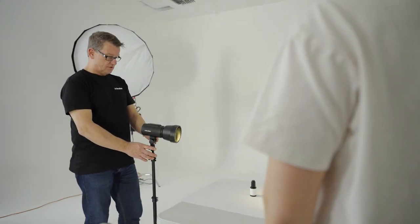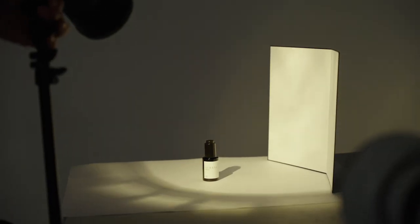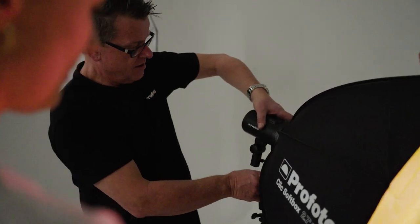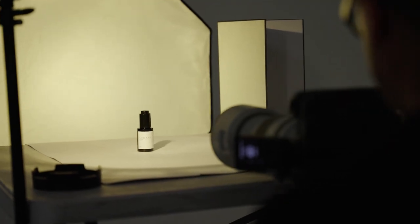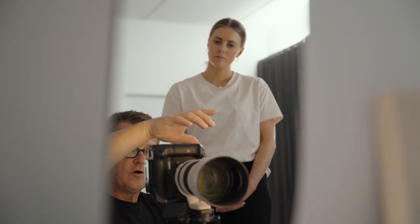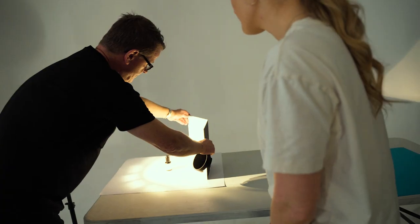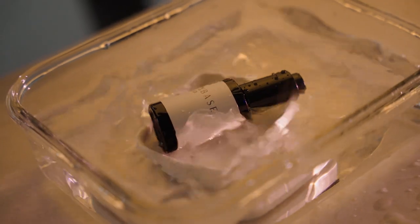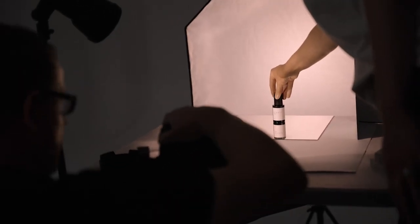We're going to use a mixture of lighting today, from hard lighting to create strong sharp shadows through to soft lighting to give us nice clean evenly lit product shots. We're going to play around a little bit and experiment to see if we can come up with some looks that will help Liz sell her products. Then we'll do some more lifestyle type images where we add shadows and some techniques to make it a little more creative, and then add a couple of little effects to spice it up.